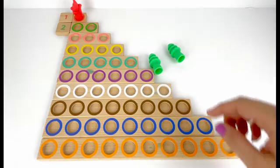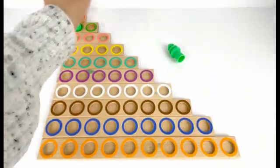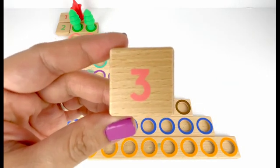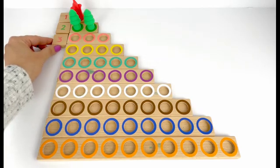Number two comes after one. I also have two green trees. Let's put them up here. One, two. Two trees.